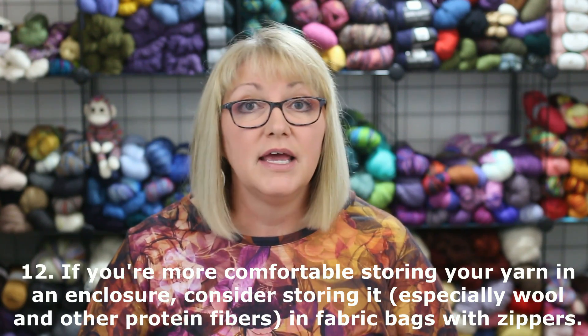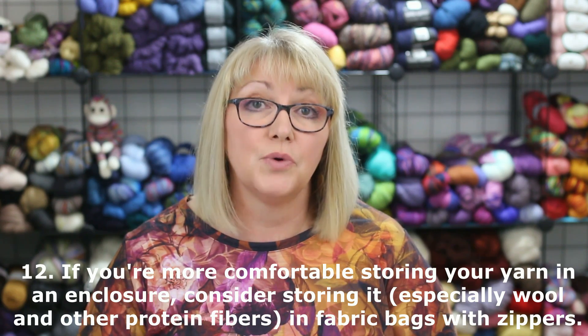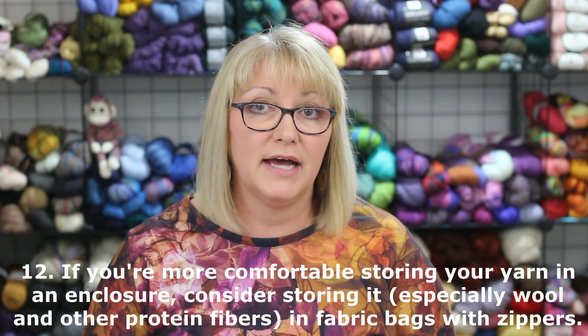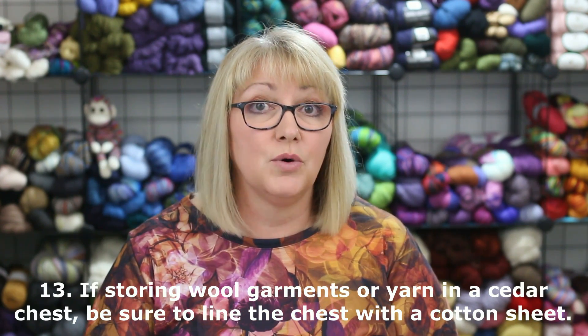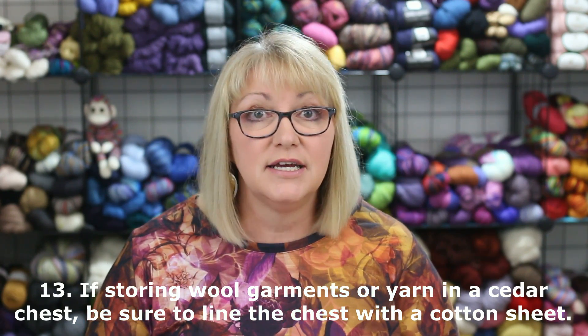If you're more comfortable storing your yarn in some kind of enclosure, consider storing it—especially wool yarn—in fabric bags with zippers. These will let the wool breathe and avoid mold and mildew problems, as well as keep out pests like clothes moths. You can also store wool garments or yarn in a cedar chest, but be sure to line the chest with a cotton sheet so cedar oil doesn't leach onto your items. And be aware that the cedar chest will only be effective if it is well made with a tight-fitting lid.